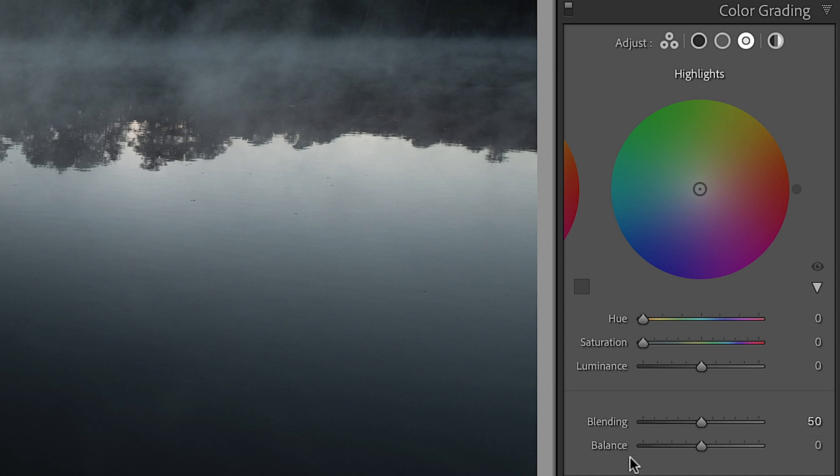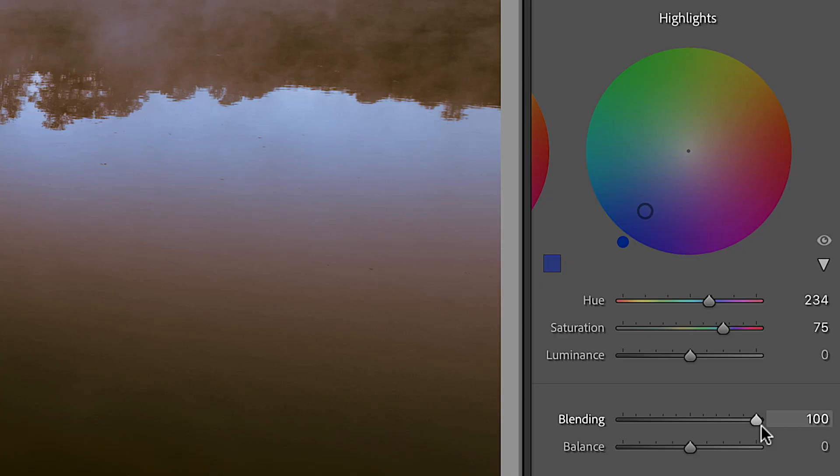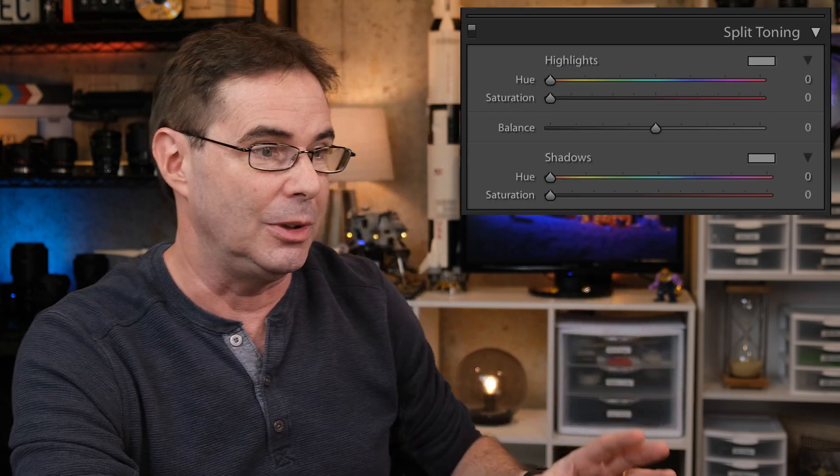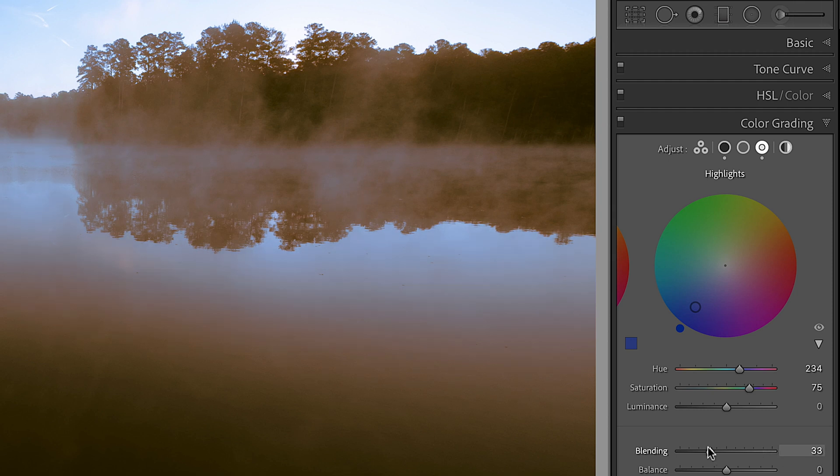Now we come to blending and balance. Blending adjusts the amount of color overlap between the shadows and the highlights. For example, if I make highlights blue and shadows yellow, cranking blending up to 100 almost forces the tool to act like the original split toning tool, because it's increasing the overlap between shadow and highlight colors. A handy trick: hold down the Option key on Mac or Alt on Windows while dragging blending, and it forces Lightroom to maximum saturation so you can clearly see what you're doing. Take your finger off and you're good to go.